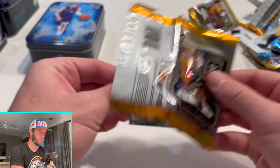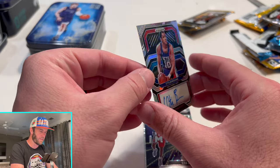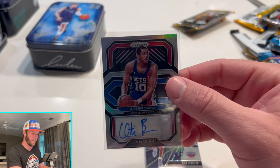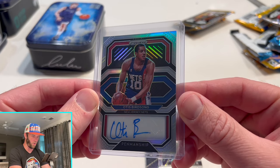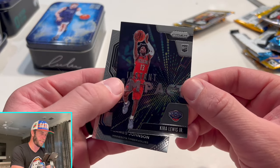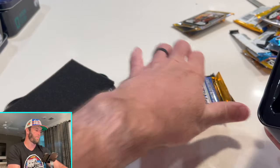Gordon Hayward... oh! Oh, we just got an autograph of Otis Birdsong! We just hit an autograph! I don't know much about this guy but I will soon. Any Nets fans out there interested should check out our eBay because this will most likely be up there. This is why you open these packs — because you never know! We also have a Kira Lewis Jr. Instant Impact. Wow — that was a great pack; was not expecting to hit an autograph but we got one!